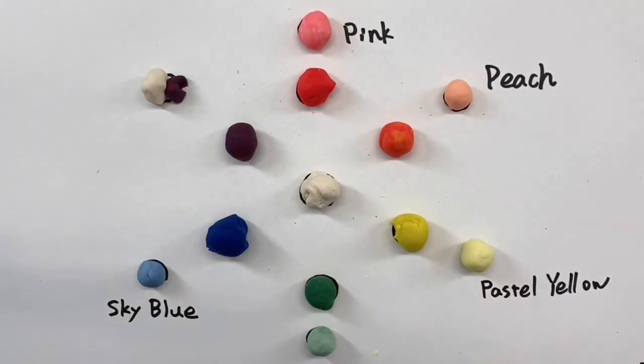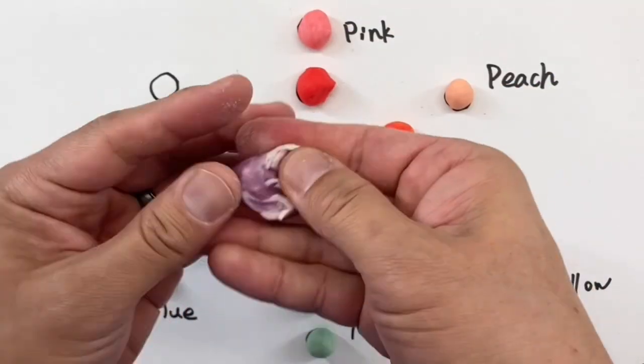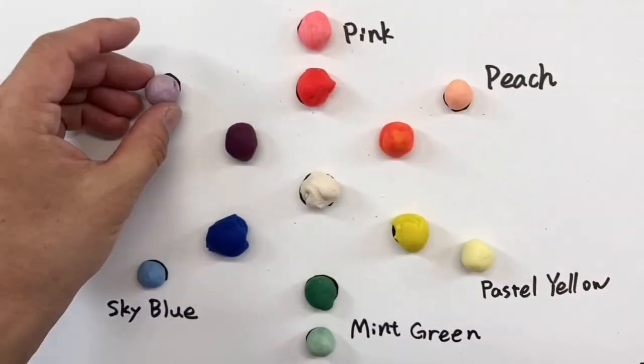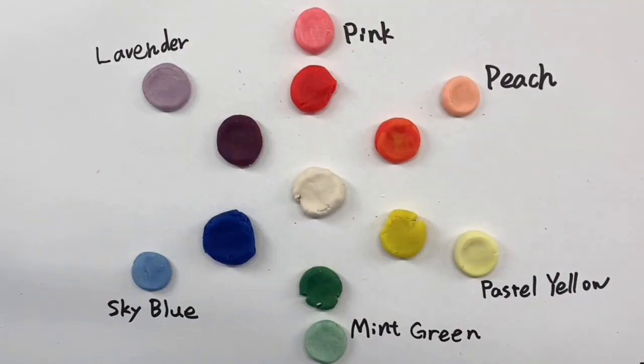Green and white makes mint green. Violet and white makes lavender. This is a color wheel.